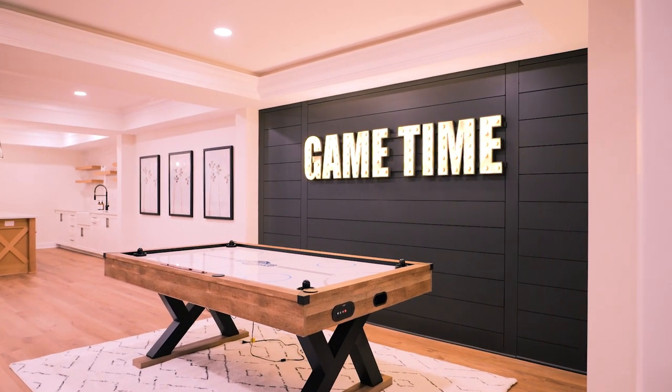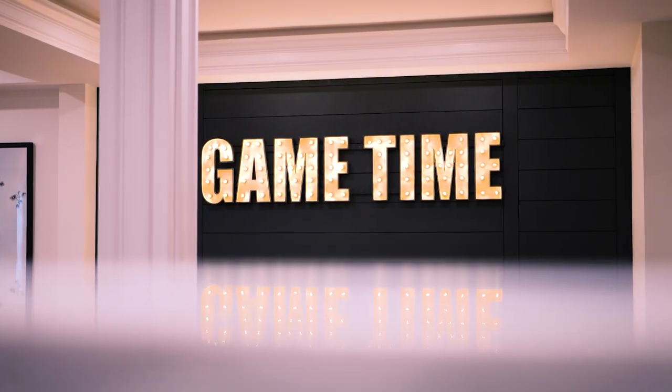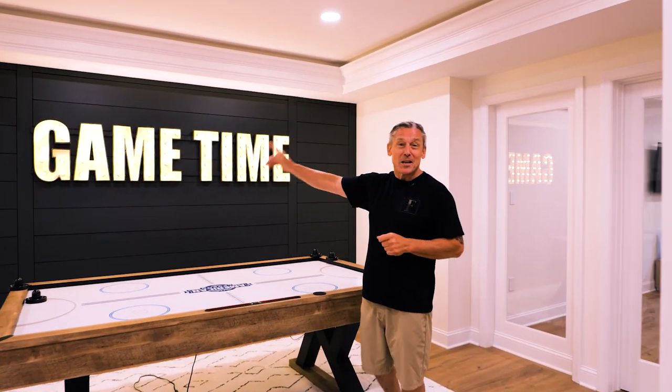As you come through here, we got a little game area for the kids. Love this game time sign — we actually made this. They couldn't find one online and asked if we could do it, and if we can't do it, it can't be done. So there it is. We also got a hidden door right there.